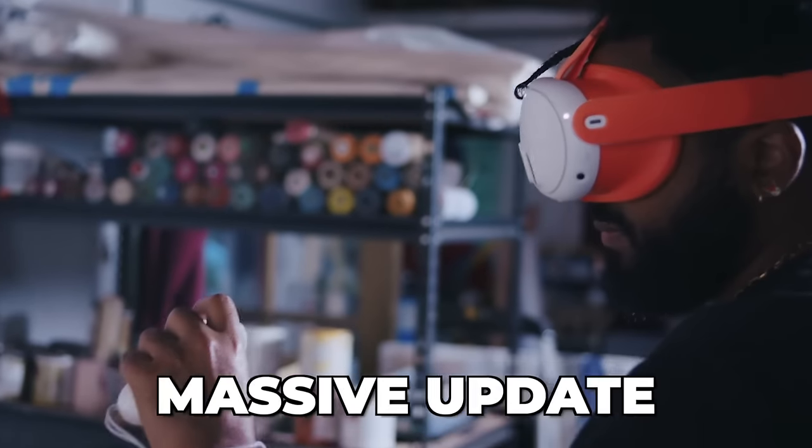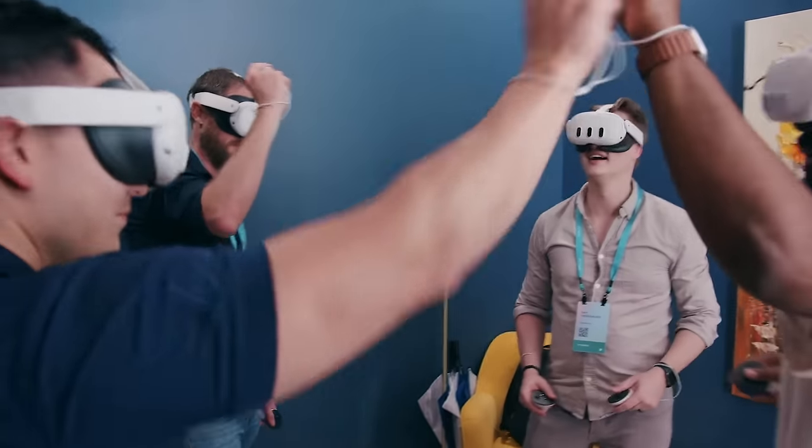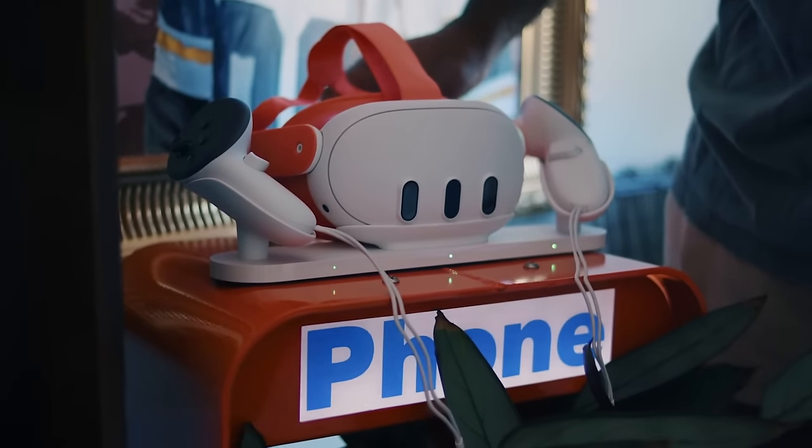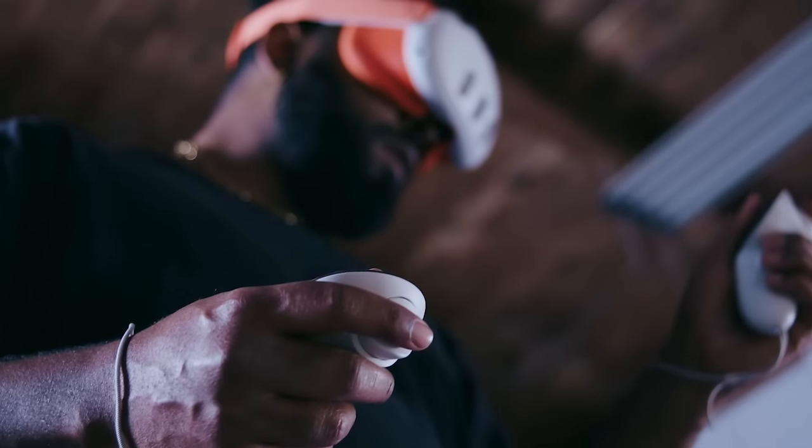The Meta Quest 3 got a massive update which unlocked some big features — from improved PC VR gaming to finally giving users a fix for its built-in microphone quality, and also much more. Let's dive right into it.